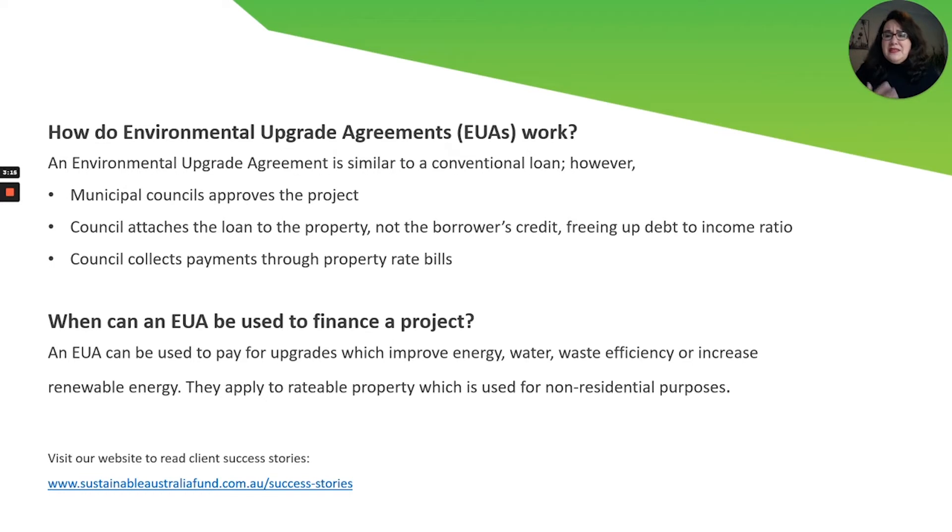Please note that the environmental upgrade finance agreement can be used to finance any project which provides a quantifiable environmental financial savings for rateable property used more than 50% for commercial purposes.